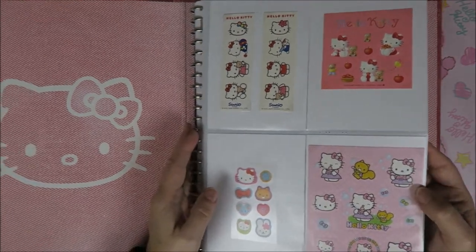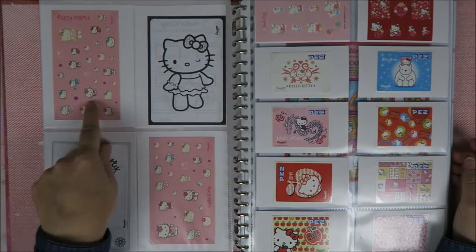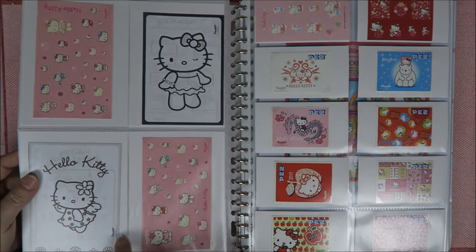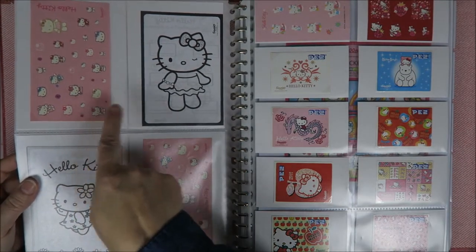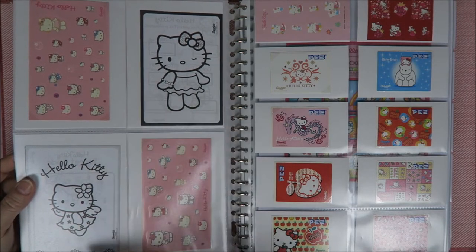And other cute stickers I have no idea how I got them. These were in surprise bags, and you got these stickers — set stickers and some colored pages. So I thought I'd just add them over here because they're very cute.